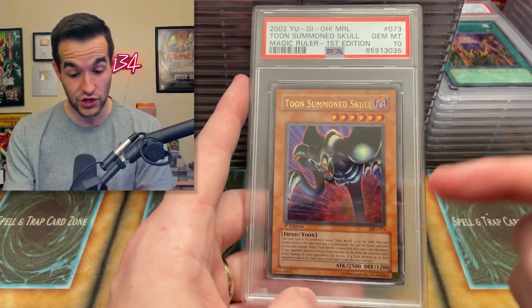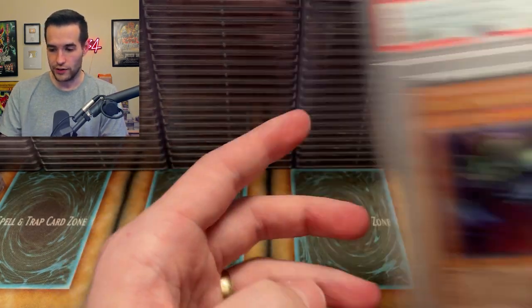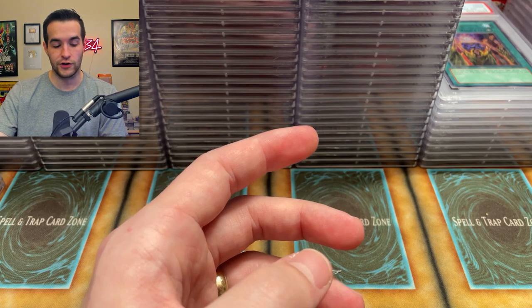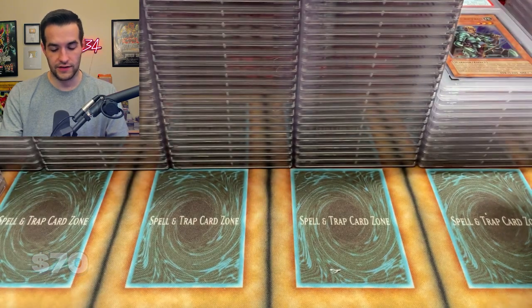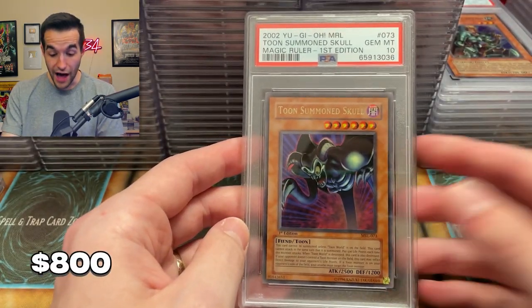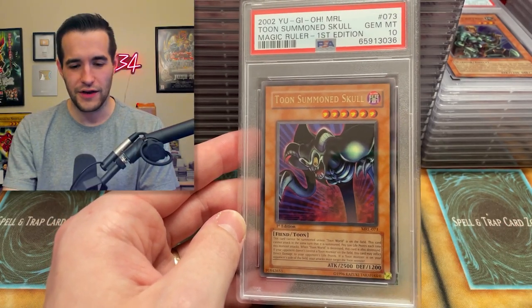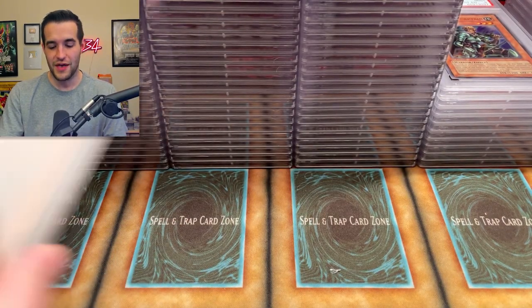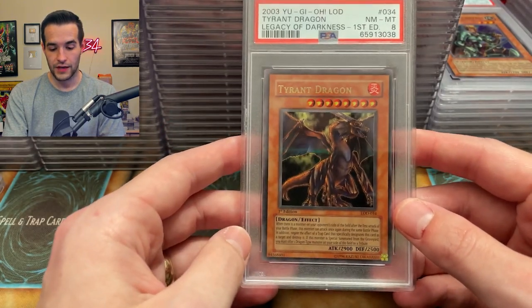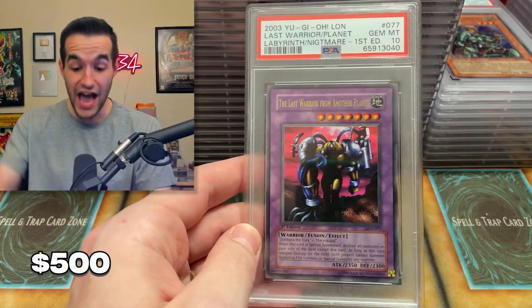Toon Summon Skull — this is a good one. Toon Summon Skull and Toon Mermaid in this video — very solid Magic Ruler. Magic Ruler didn't do that hot at first, but there we go, really coming in at the end. Marauding Captain — that would be a nice one to get a ten, but not this time. Another Toon Summon Skull — did we pull one of these? I think we might have pulled one at some point. Two tens in a row, that's pretty good. Tiger Dragon — got the eight because Legacy of Darkness, naturally.